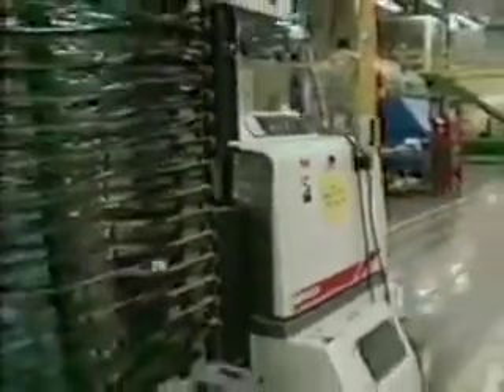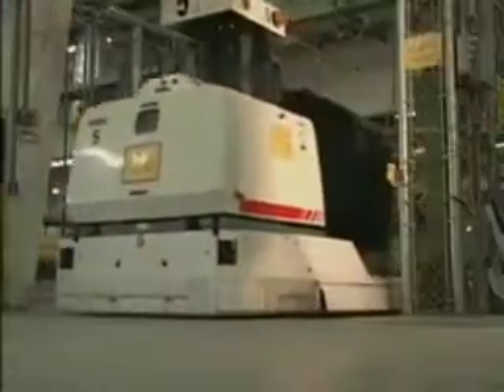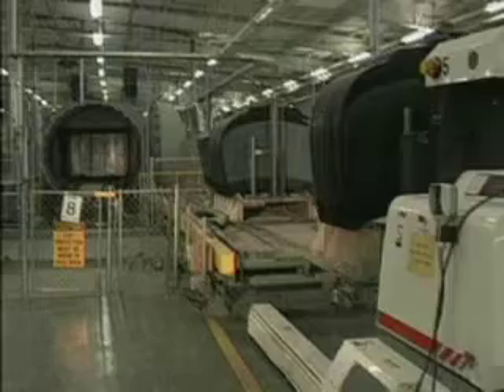An amazing piece of technology called the AGV is vital to the SunGate process. Without any human assistance, the AGV, automatic guided vehicle, transports the SunGate windshield, protecting the reflective coating from damage.